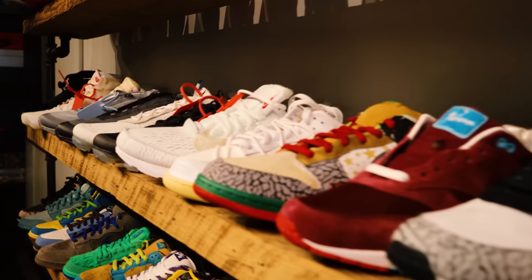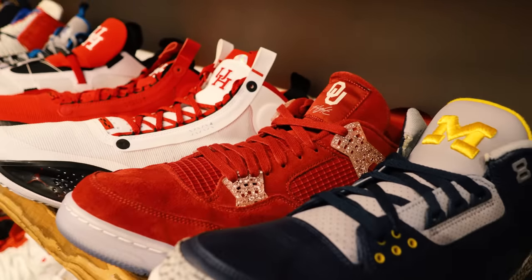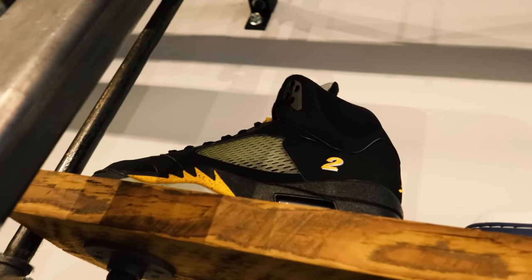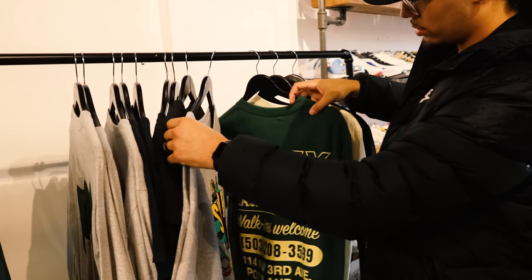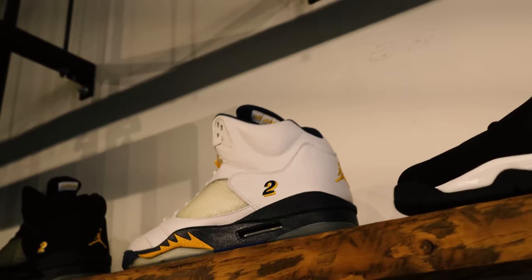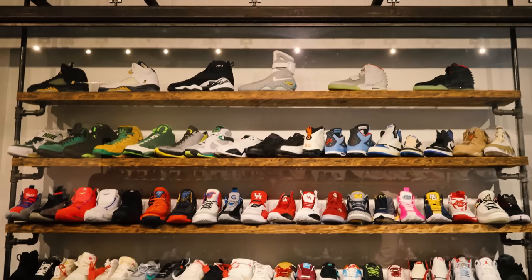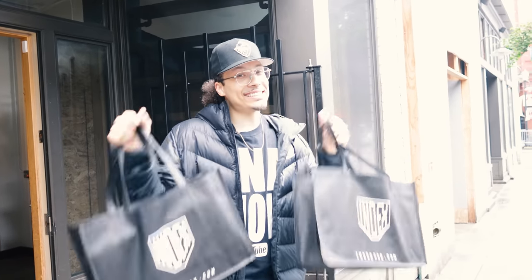One thing for my size-13 gang — one of the owners is a size 13, so you know what that means: they're always going to have some kicks available in our size. You can guarantee you'll find something in your size that you lowkey just might want to add to your collection. Index has been around for almost 10 years now and has definitely made a stamp in the game when it comes to OG consignment shops in our city. I love the shop, been shopping with them for a very long time — I found some kicks, and the trunk is starting to pile up.